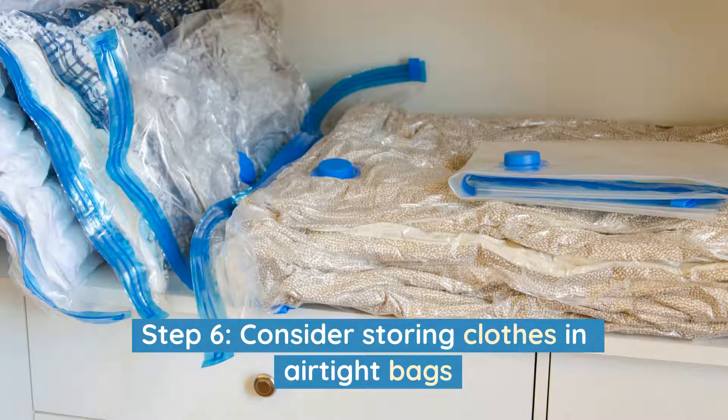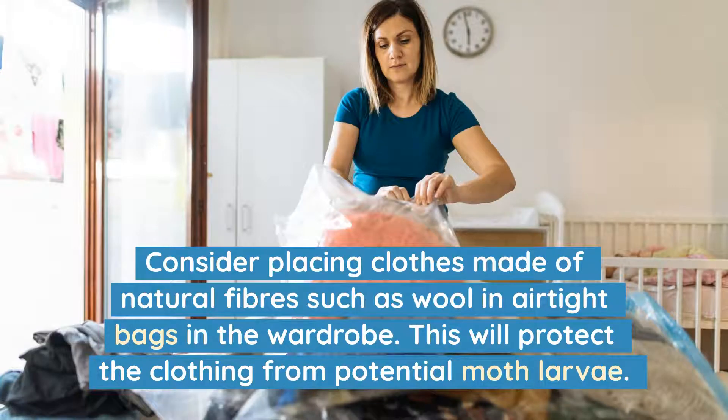Step 6: Consider storing clothes in airtight bags. Consider placing clothes made of natural fibres, such as wool, in airtight bags in the wardrobe. This will protect the clothing from potential moth larvae.